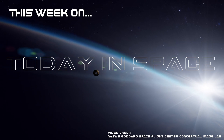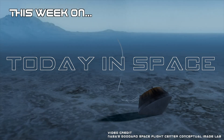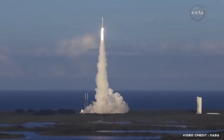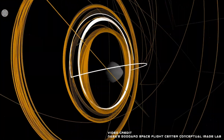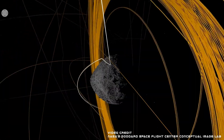September 24th, above Utah's desert, we will see Asteroid Bennu's sample return from the OSIRIS-REx mission that left many years ago and is finally returning for us to figure out what is on this primordial asteroid and what it can tell us about what we should be looking for in other solar systems that could harbor life. This is Today in Space.